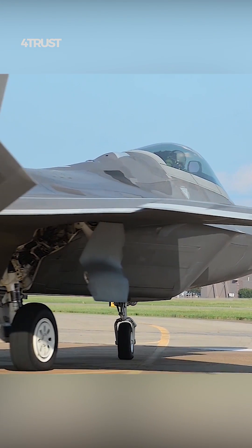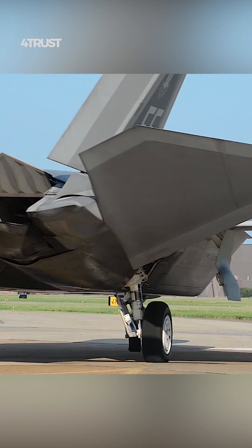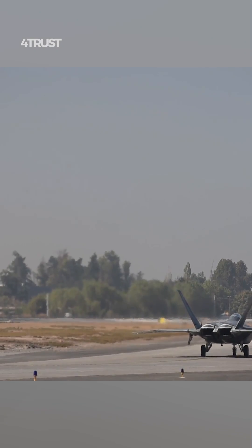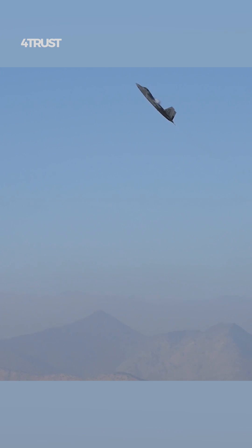I can provide you with a comparison of the F-22 Raptor and China's Chengdu J-20 stealth fighter up to that point. Please note that there might have been developments or changes since then.